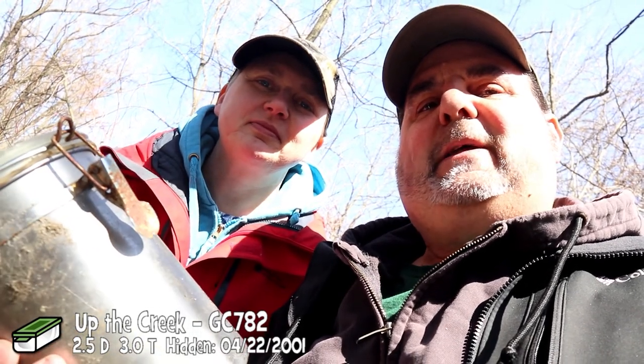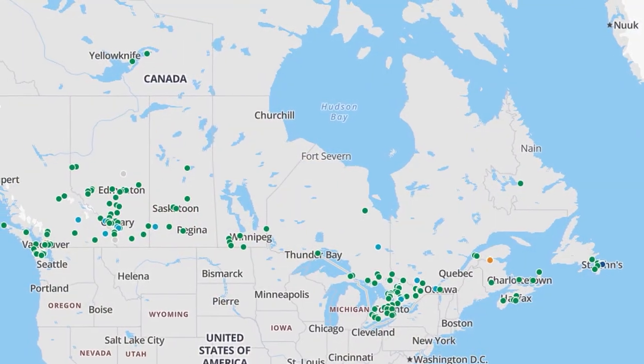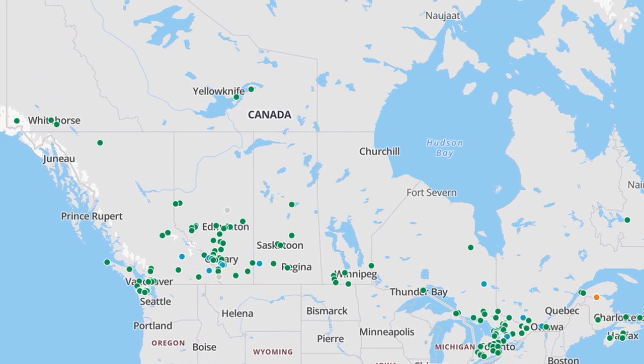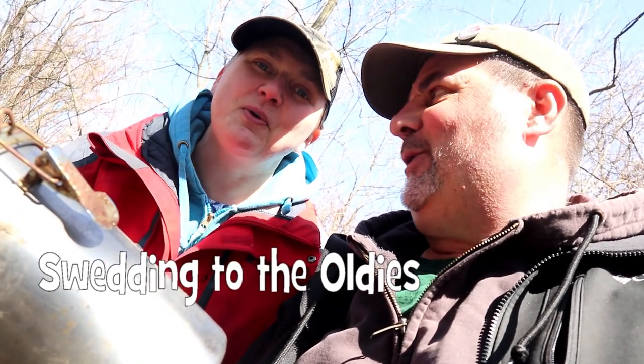This is the oldest cache that we don't have closest to home. I don't know why we haven't gotten this one before, but we finally set out today. There are 177 year-2001 caches in Canada. We're looking at Ontario to see what we can clear for the 2001s. There are a lot of people trying to clear the entire province. Sweat31 is one of those doing that, and he runs a group called Sweating for the Oldies.